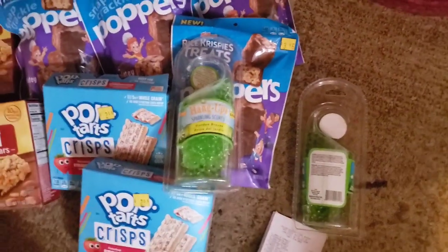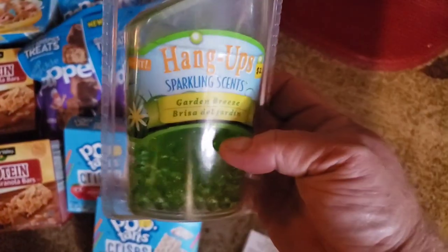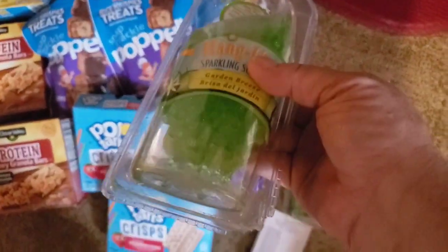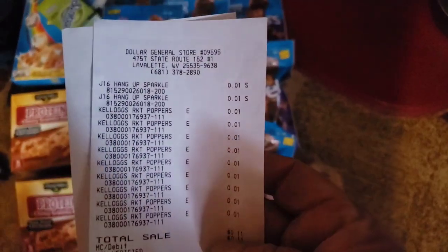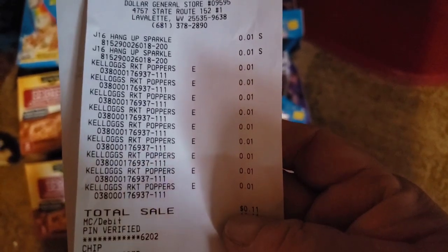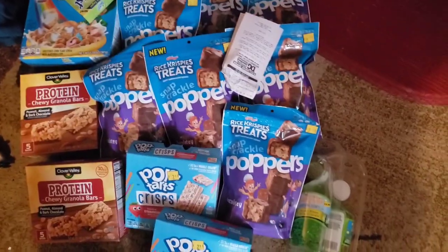I also found these air fresheners called Hang Up Sparkling Scents — I've never seen these. It's kind of like those ones that have been in the clearance in the little tubs, but they're hangers. There's your UPC. Both of them I found were green — they just hang in the closet. Here's my receipt — you can see that the Kellogg's Poppers ring in at a penny, and so did the Hang Up Sparkle.